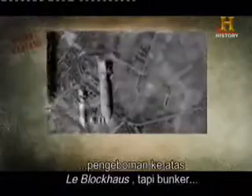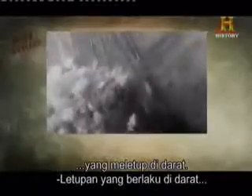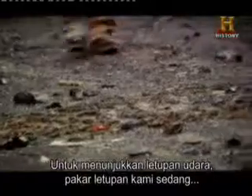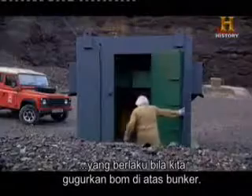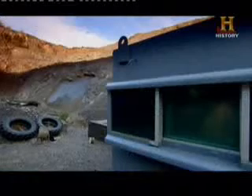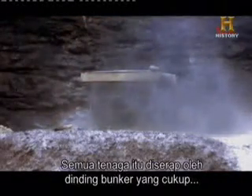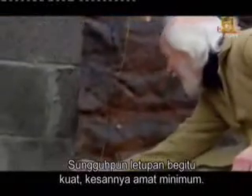The Allies immediately mobilized massive bombing raids against Le Blockhouse. But the bunker was specifically designed to resist conventional bombs that exploded above ground. Explosions above ground produce an air blast — a shockwave resulting in an extremely rapid rise in temperature and pressure. All that energy is absorbed by the bunker's walls, which are thick enough to withstand the blast. Despite the power of the explosion, the effect is minimal.